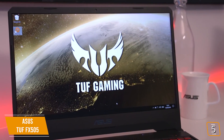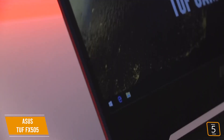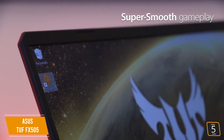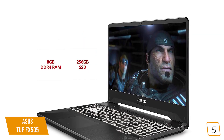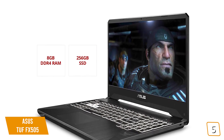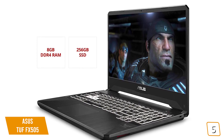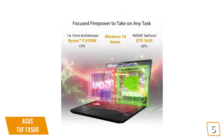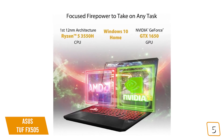The laptop includes a full HD 1080p display that runs at a 120Hz refresh rate for ultra-high frame rate gaming beyond the traditional 60 frames per second. It's also an IPS display, which means better brightness and picture quality. Under the hood, the TUF is powered by a quad-core Ryzen 5 CPU, 8GB of DDR4 RAM, and a 256GB SSD drive, plus an NVIDIA GeForce GTX 1650 video card with 4GB of onboard RAM.